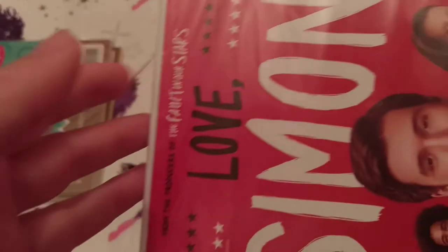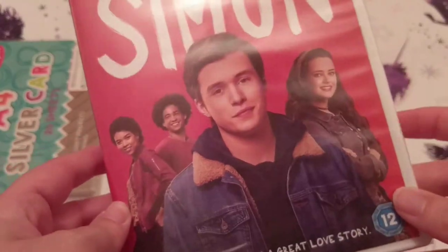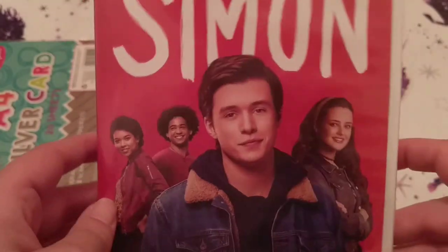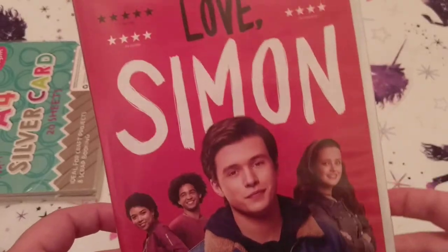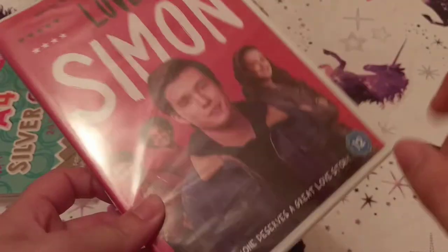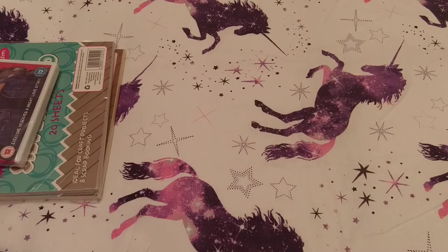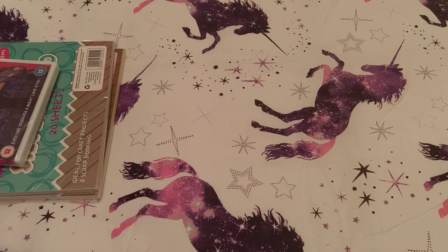Now onto HMV. I got Love Simon — I actually really wanted to go and see this in the cinema but nobody would come with me, so I guess I'll just have to watch it on my own. That was £9.99.